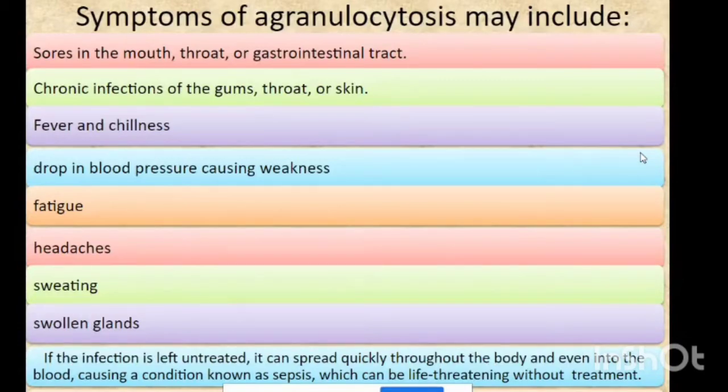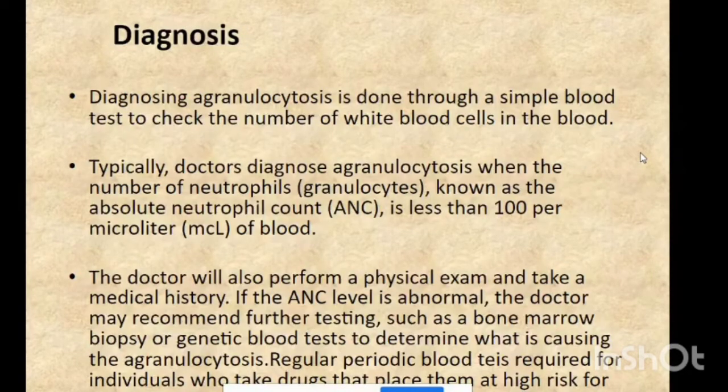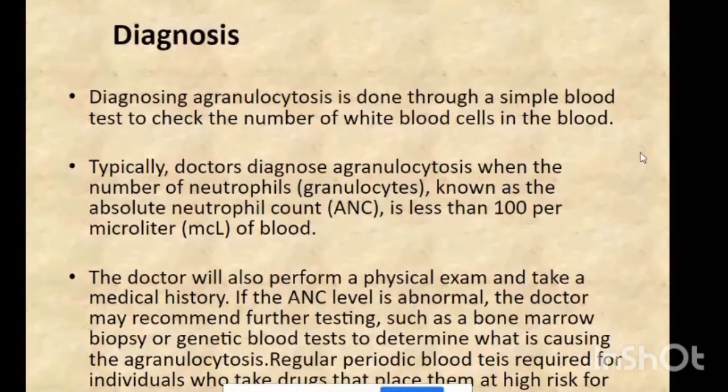Regarding risk factors for agranulocytosis, both males and females are affected. Taking certain medications such as cancer drugs can increase the risk. These medications bring side effects, and a major complication, as mentioned earlier, is sepsis.